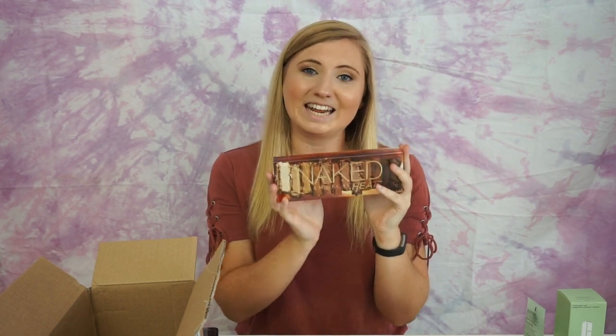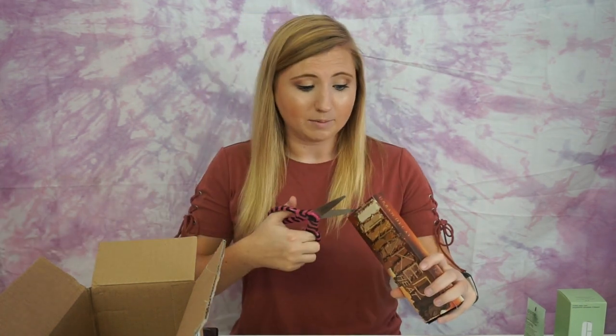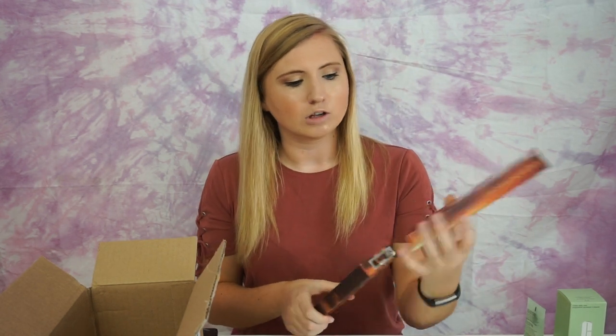The last thing I have is what I was most excited about — the Naked Heat palette. I love the Naked palettes; I actually have the second one, the third one, and the Smoky palette. I don't have the first one, but when I saw this was coming out, I was like yes please. The colors are gorgeous and it just looks so different and cool, and the packaging is amazing.